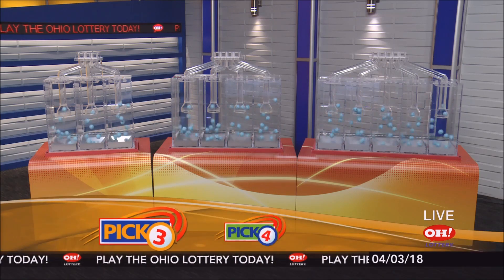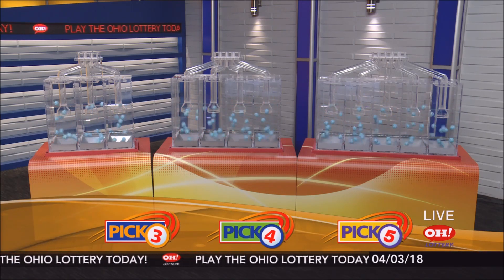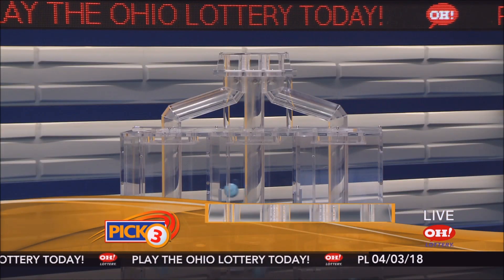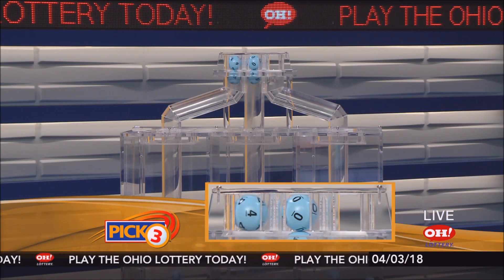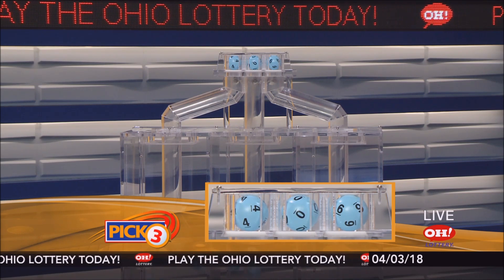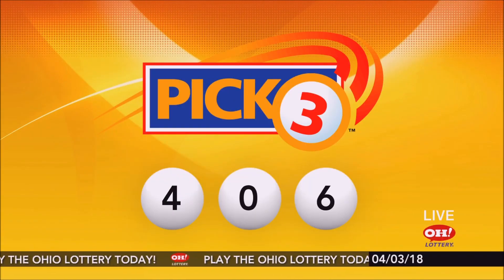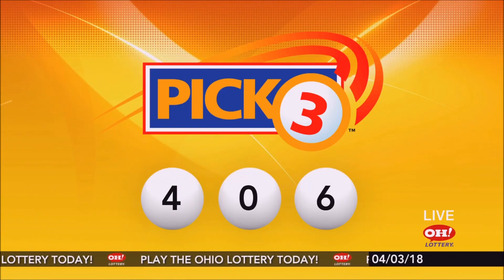We're here to pick the midday winning numbers for Tuesday, April 3rd. Today's winning Pick 3 numbers: first up is a four, next a zero, and finally a six. Today's midday Pick 3 numbers are four, zero, six.